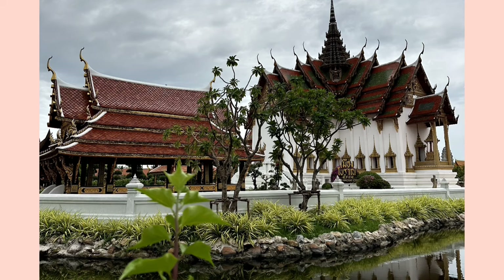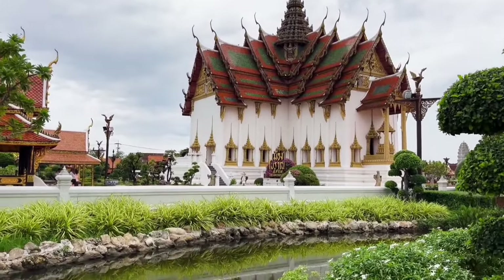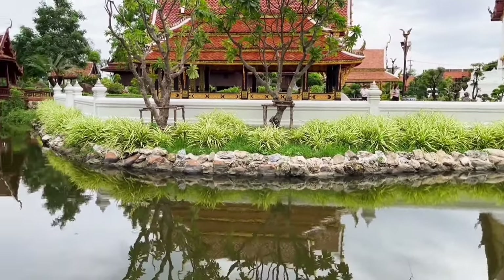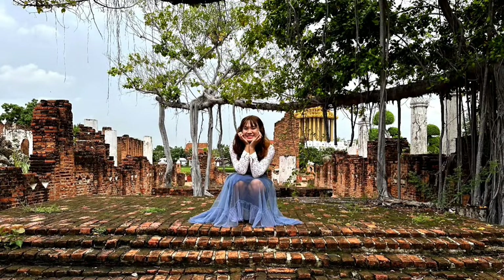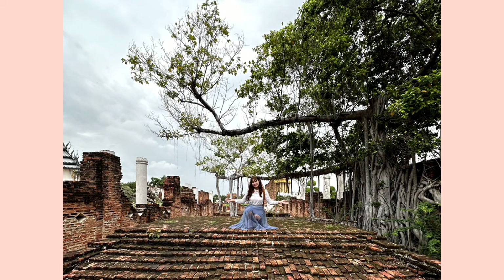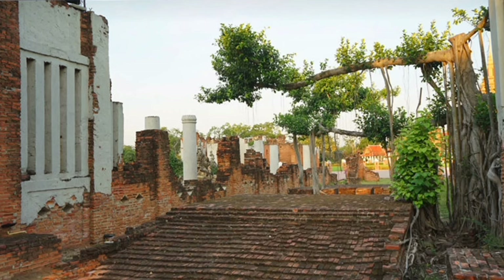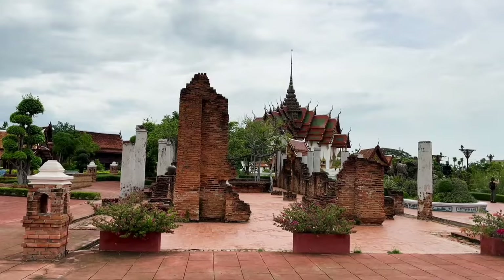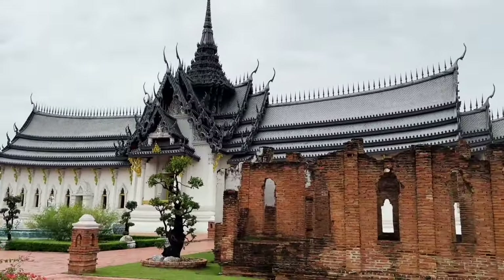In the past, the Dusit Maha Prasad Palace was an audience hall where affairs of state were conducted and royal ceremonies were performed. The palace was built by King Rama I in 1806 and the structure is a cruciform building with large high roofs. There is also a ruin with a large room made of brick and bonded with plaster, called Wat Phra Si Sanpet — I'm not sure if my pronunciation is correct, so please comment if I make mistakes.